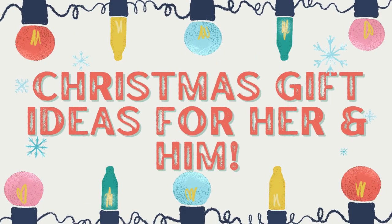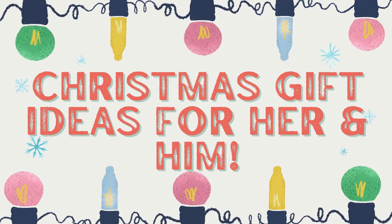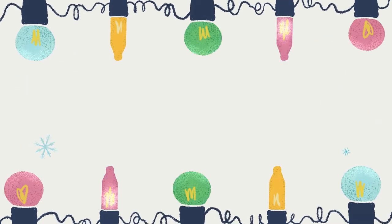Hey everyone, welcome back to my channel — it's India Fattoria. Thank you for clicking on this video. It's Vlogmas Day Six and today we're doing Christmas gift ideas for him or her. We're going to start with the girls.